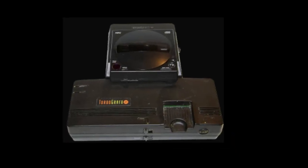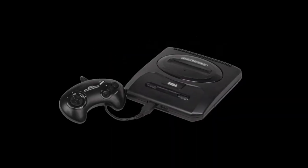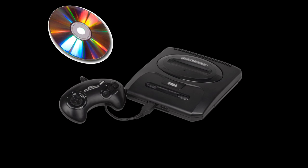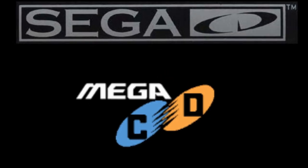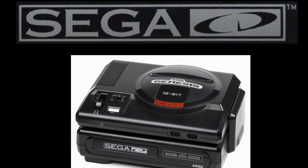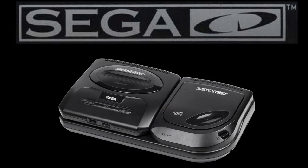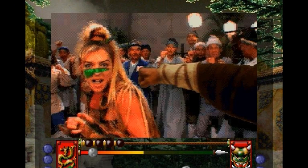With the precedent set by the TurboGrafx-CD, Sega decided they could release their own CD add-on for the Genesis. With compact discs becoming more popular, Sega released the Sega CD in 1992—though the Mega CD had already been released for the Mega Drive in Japan a year earlier in 1991. The Sega CD came in two versions: the first sat underneath the Genesis with a motorized tray, while the second placed a top-loading CD-ROM drive to the right of the console, intended primarily for the second build of the Sega Genesis. The Sega CD could also play audio CDs and CD graphic discs.